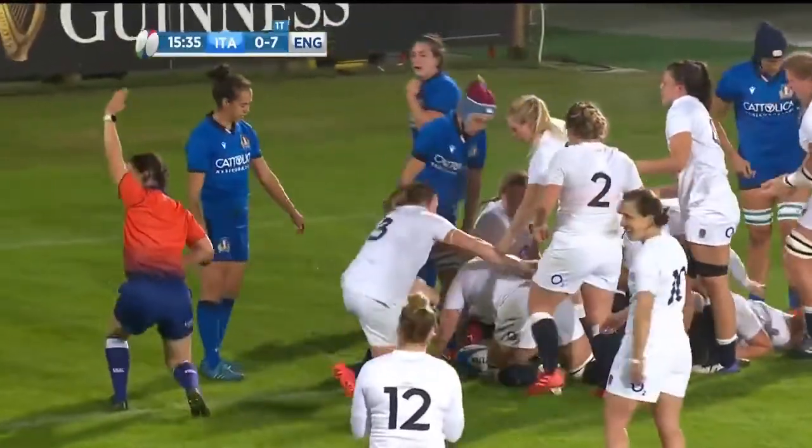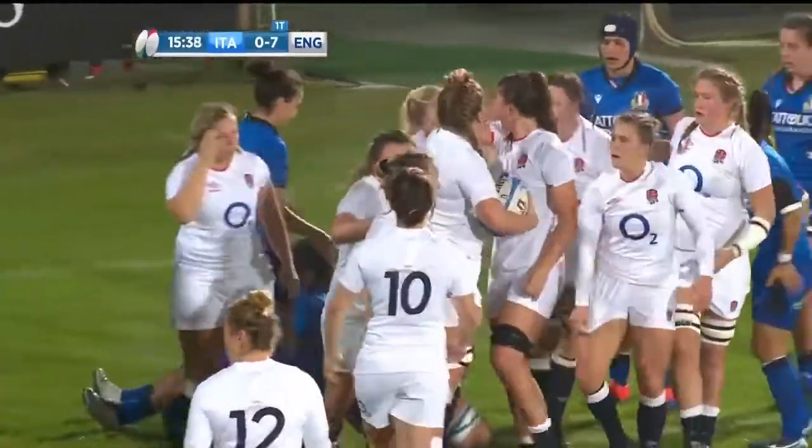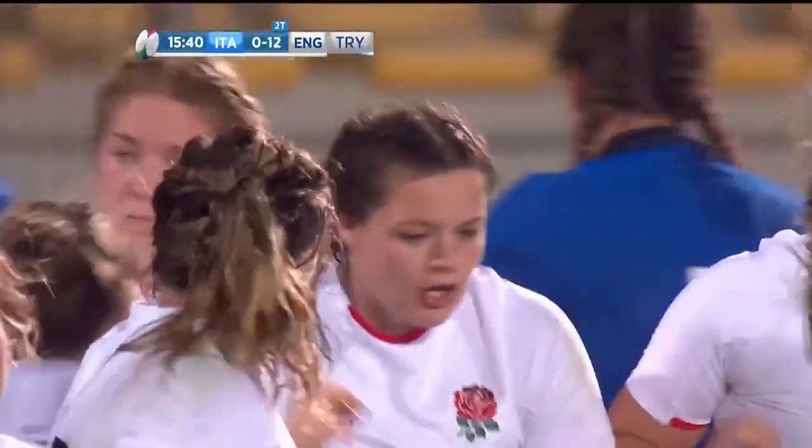Now they go, and they get it. And I think it's Poppy Cleo — yes, indeed it is. The forward who can't stop scoring.